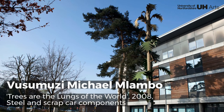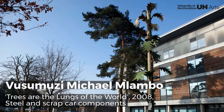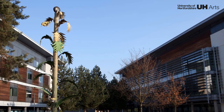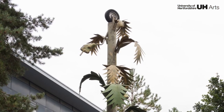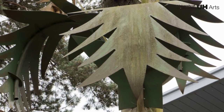Located amongst living trees of similar height, this bespoke palm tree is well camouflaged and potentially tricks the viewer. The assemblage unites metal components from scrap cars, opening up questions about the role trees play in our ecosystem and the impact of fuel emissions on the natural world.